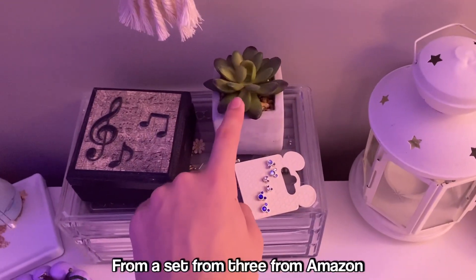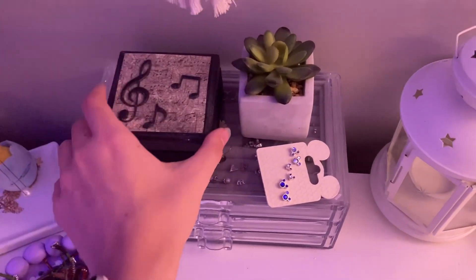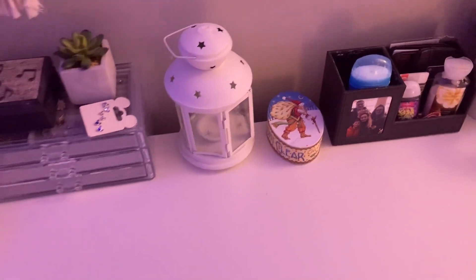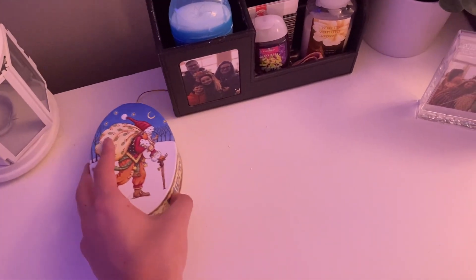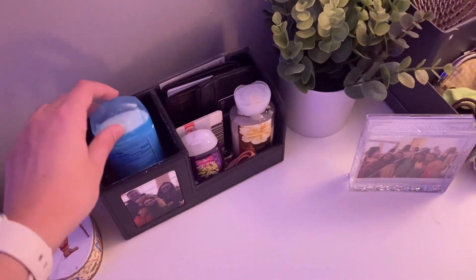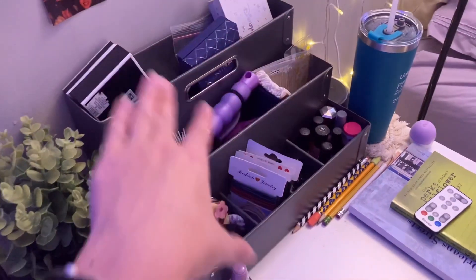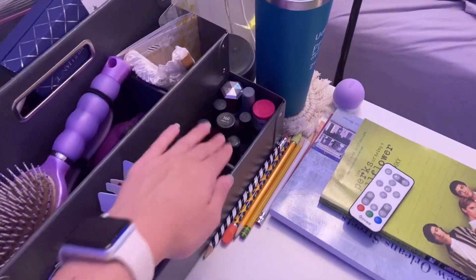I have a little plant here from a set of three from Amazon, a small box with bracelets from a local person, and a lantern from IKEA my mom gave me as decor — it has spare buttons in it from shirts. In this little stand I keep deodorant, a wallet, lotion, and hand sanitizer. There's a plant from Target, a little picture, and an organizer from IKEA. Inside I have hairbrushes, old jewelry boxes, a fan, nail polish, hair ties, and clips.